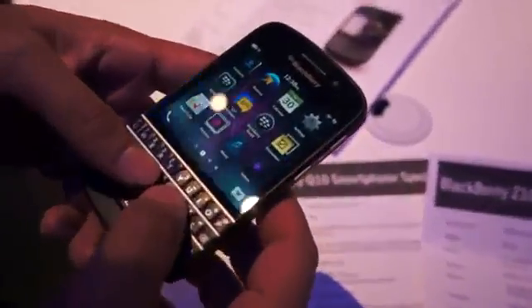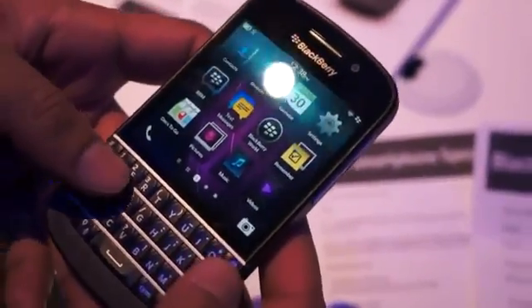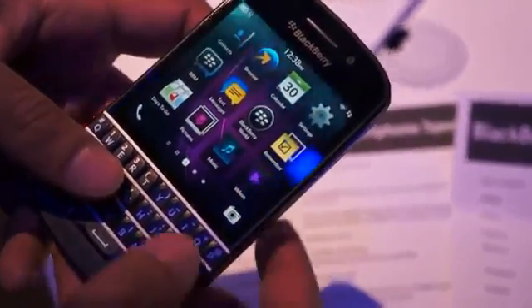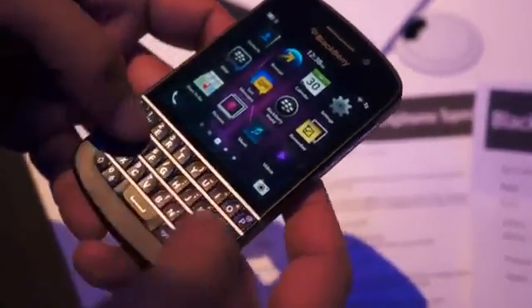We're really proud about this phone. It's the largest screen that we have on a physical QWERTY keyboard device to date — a 3.1 inch Super AMOLED display with 720 by 720 resolution, with touchscreen and clearly the keyboard that people know and love today on BlackBerry.